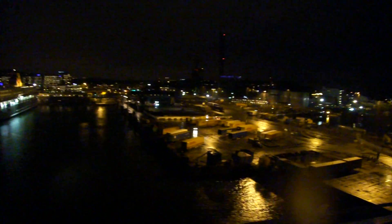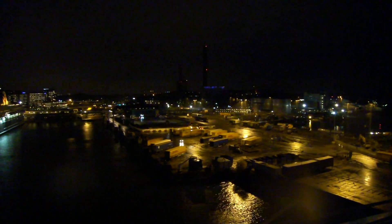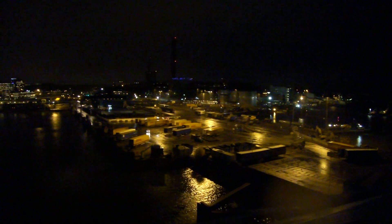I think we should stop now. I'll take a time-lapse video instead. This is the Vartahamnen.